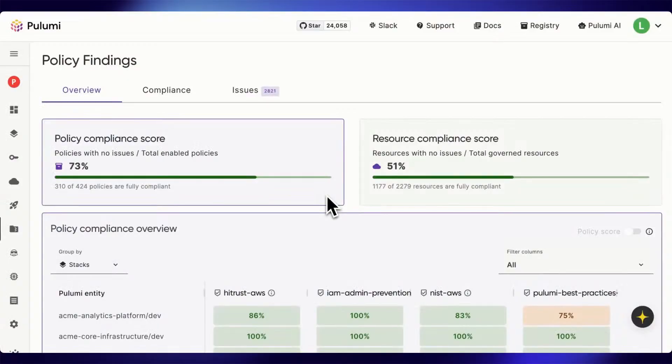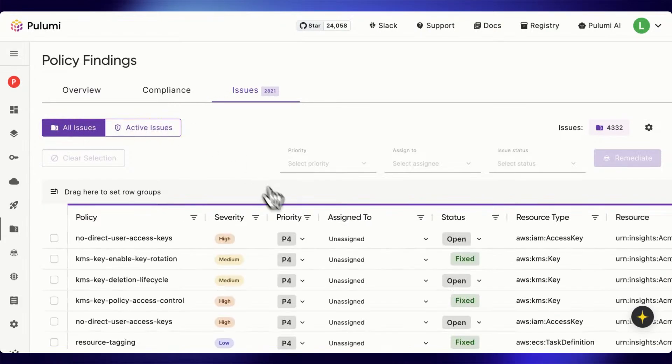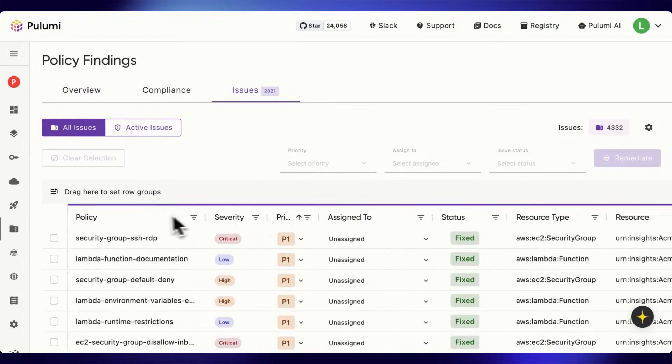The cool part about this is once the PR is merged, our deployment pipeline will automatically push these fixes to the cloud. Back in the issues dashboard, we can see that all the violations we targeted are fixed in just a few minutes, allowing us to take a critical region from a state of non-compliance to clean.